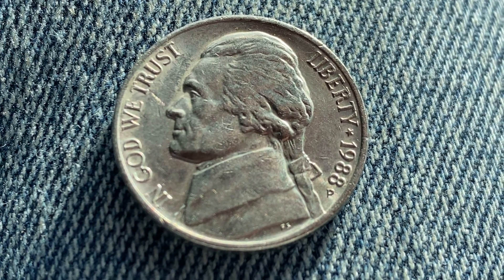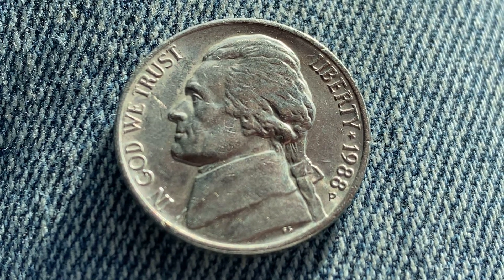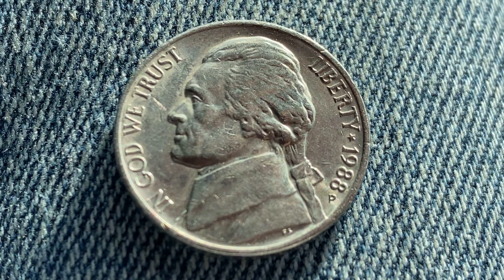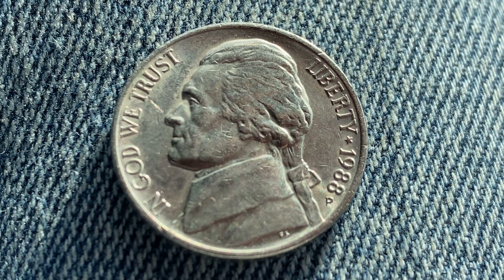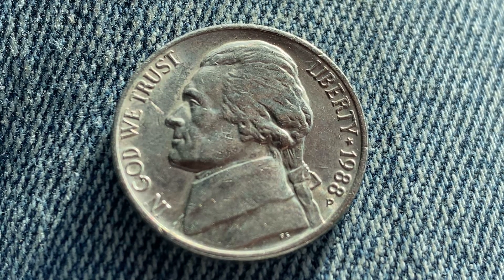771,360,000 were produced. This coin is composed of an alloy consisting of 75% copper and 25% nickel. It was designed and engraved by Felix Schlagg and has a diameter of 21.2 millimeters and a weight of 5 grams.